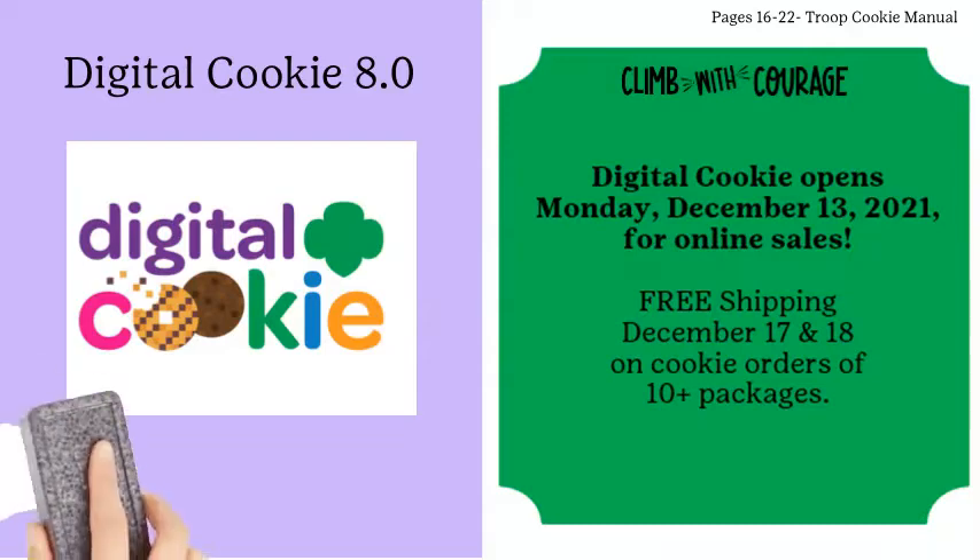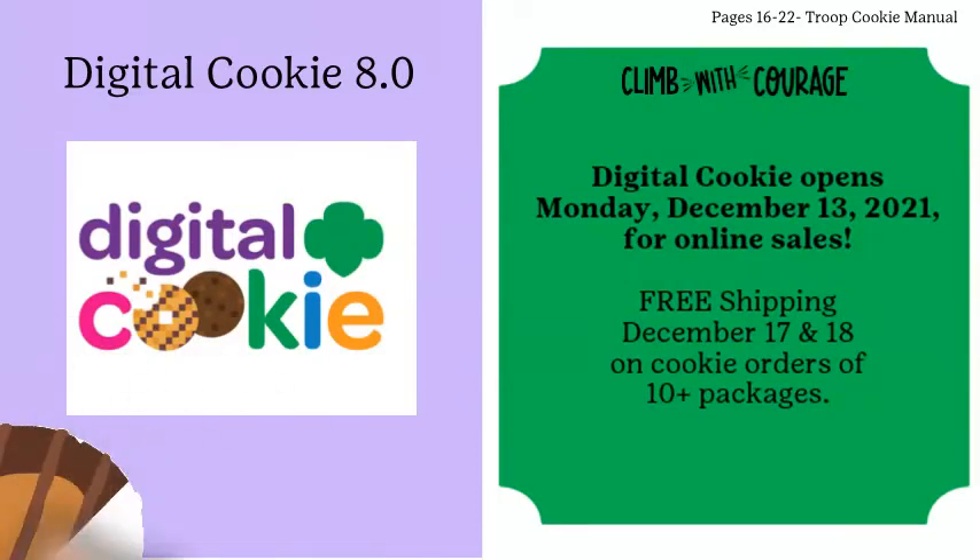Please note this promotion is for customers only, not for girls and troops to stock up early for cookies in hand. GS&I pays the shipping costs for this promotion. Orders will be monitored, and abuse of purchases made by troops or girls may result in the troop being charged for the shipping cost. Troops and girls may not sell with cookies in hand until February 25th, 2022.